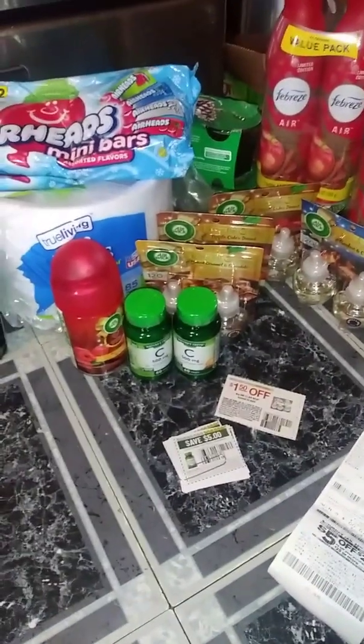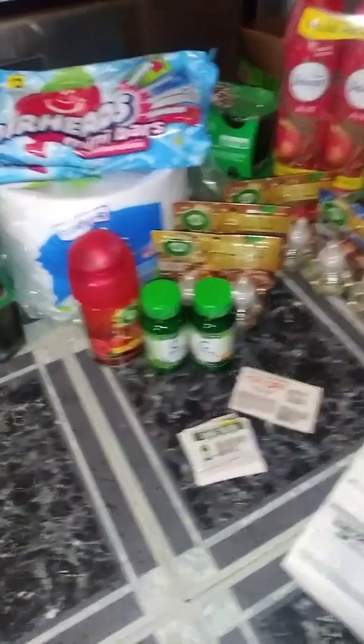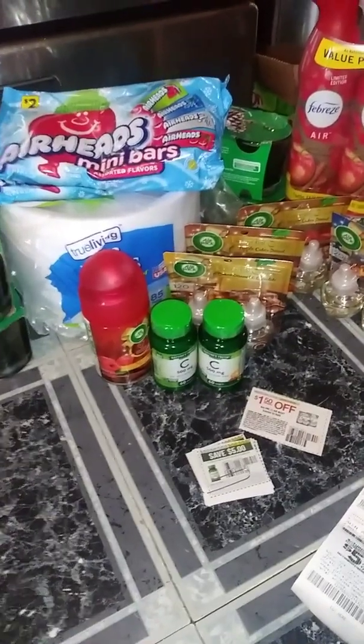Hi everyone, it's Miss Minnie Coupons and you are couponing with Miss Minnie in the D. Let's dive right into these Dollar General deals that I did today.